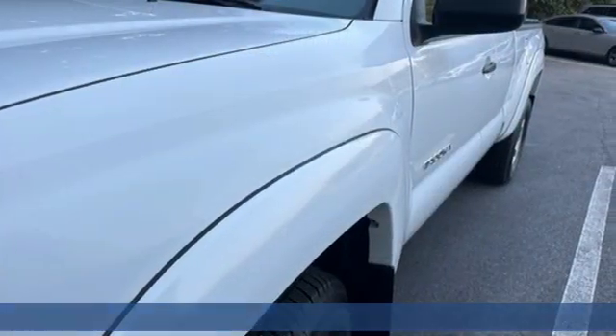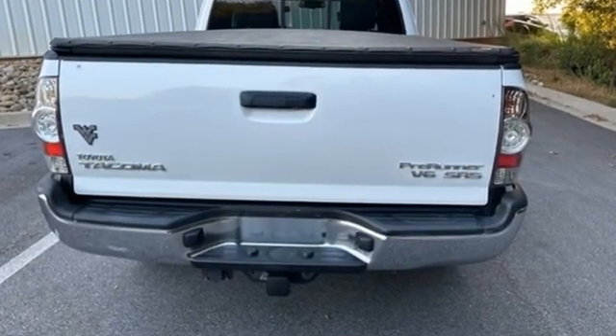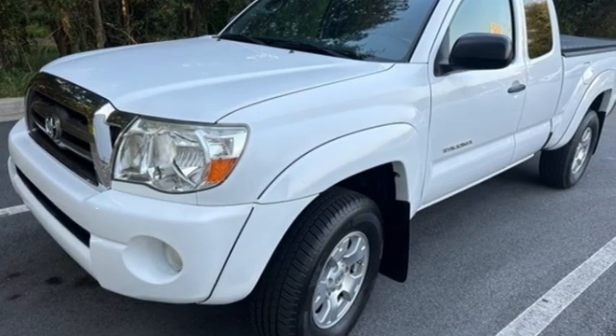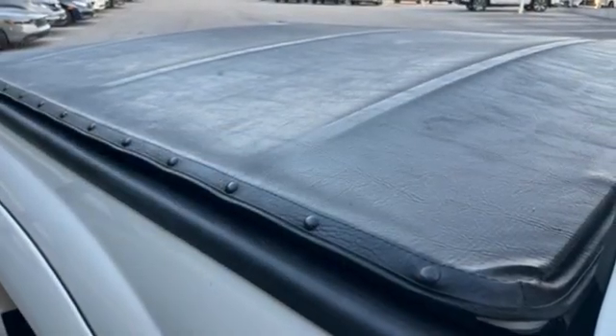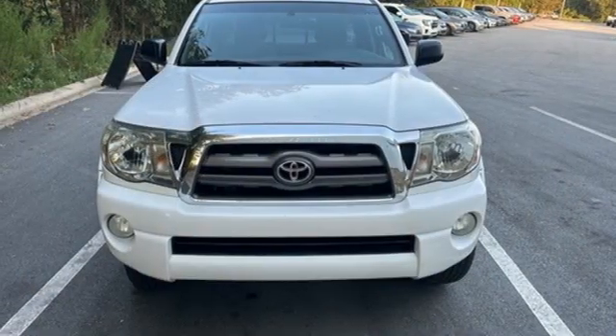It's well equipped with the features you need: manual transmission, rear wheel drive, front tow hooks, AM-FM satellite prep radio, integrated storage, manual tilting steering column, gas pressurized shocks, and V6 engine.